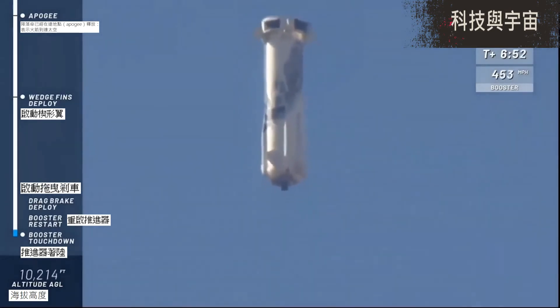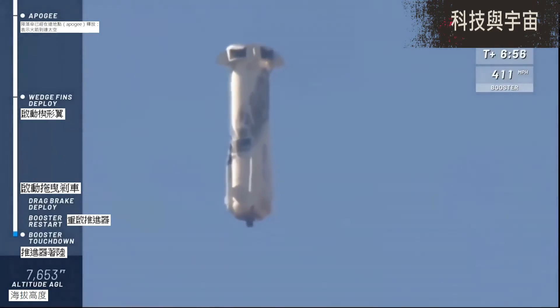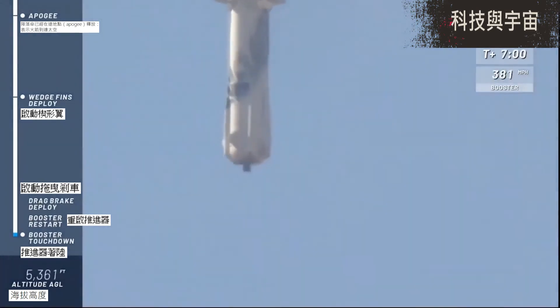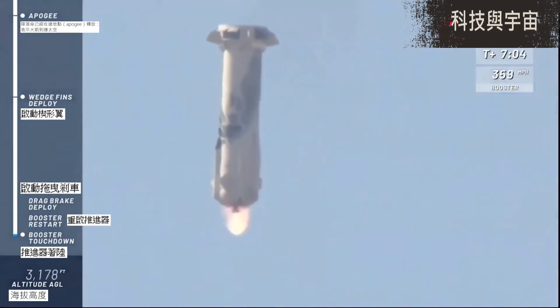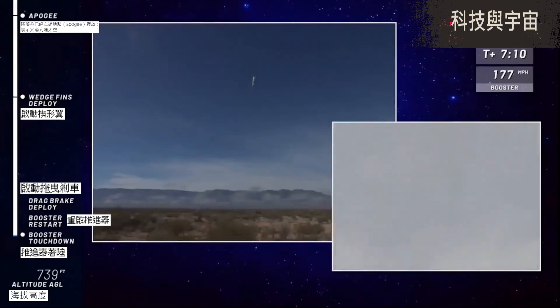There are the drag brakes. Boom — that was a sonic boom!